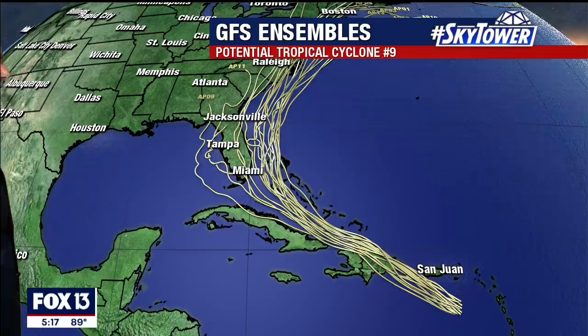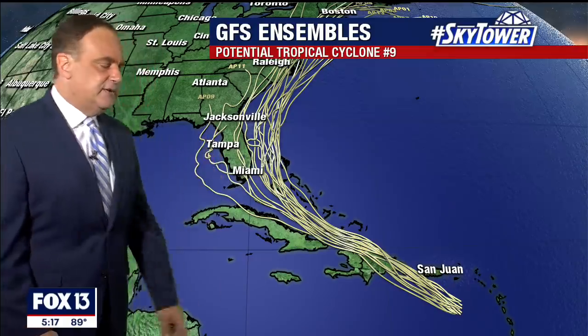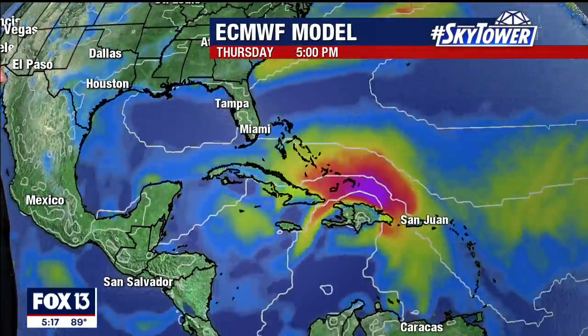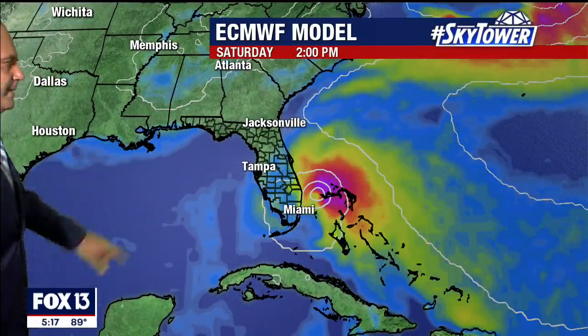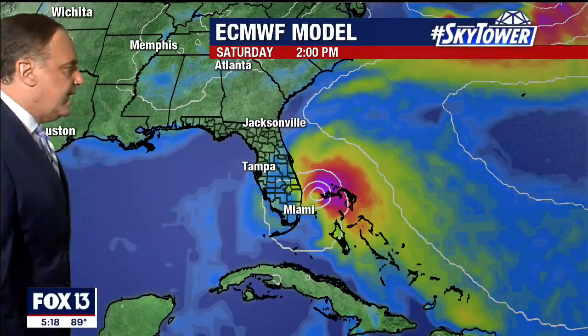Here's the GFS ensemble — these are a number of different model runs with slightly different inputs. The European model has become stronger and more to the east. You can see the center here and the time on top. Again, this is a model run — it does not mean this is going to verify for sure, but it's a trend, and that's what we look for.